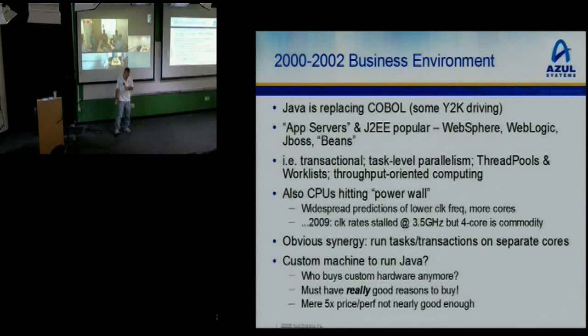Fast-forward to 2009: clock rates have stalled. Gamers get 3.5 gigahertz, cheaper guys get 2.5 gigahertz, but everyone's got four cores — that's sort of a lower bound now. So the obvious synergy between where we were back then and what was obviously coming was to run all these transactions on separate cores. You want a multi-threaded, multi-core machine.